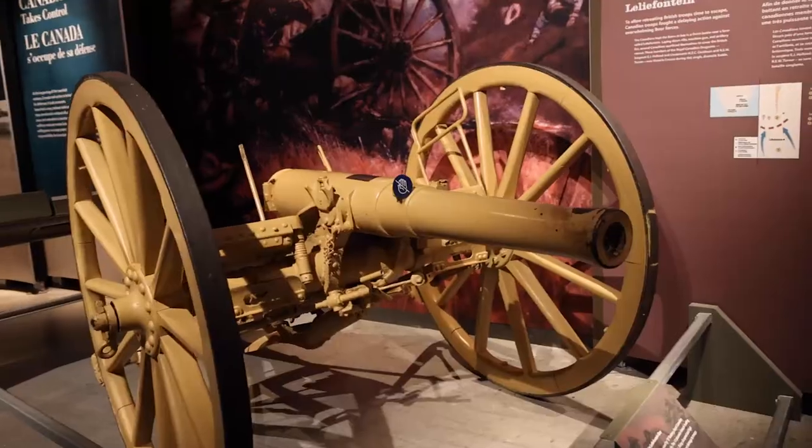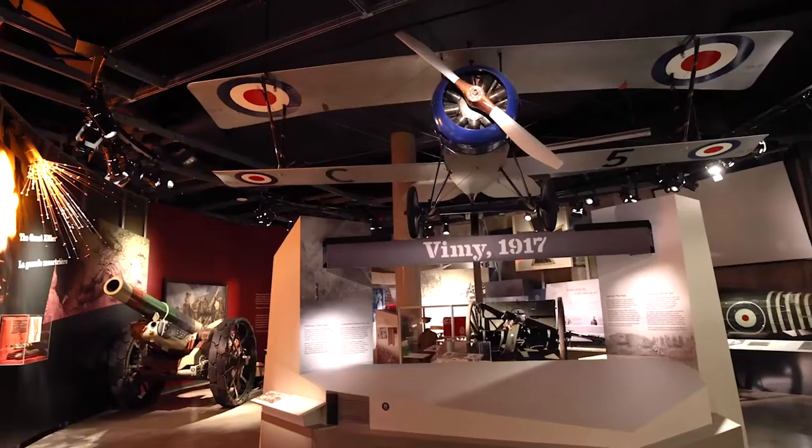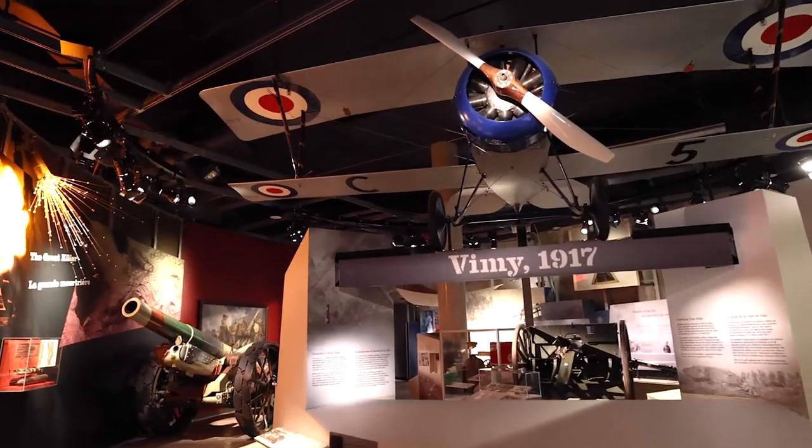As you move along, you'll get into the Battle of Vimy Ridge, which was a very famous battle that basically put Canada on the map.